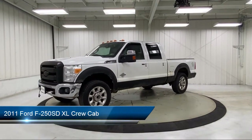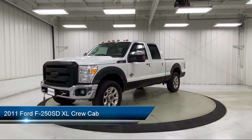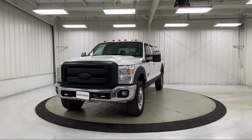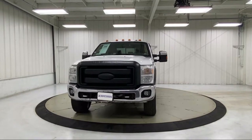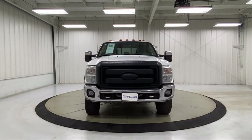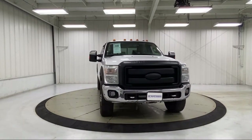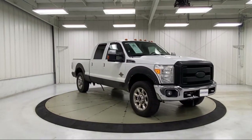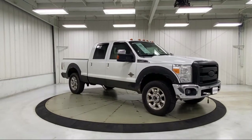It comes equipped with heavy-duty vinyl 40-20-40 split bench seat, electronic stability control, air conditioning, tire pressure monitoring system, traction control, side airbags, anti-lock braking, pull-down split rear seat, overhead airbag, telescoping steering wheel, and much more.